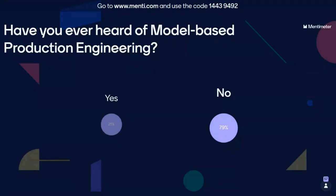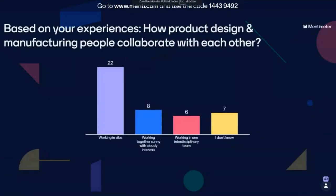That's a good starting point — we have good, new content for you. We also have a second question: based on your experience, how do product design and manufacturing people collaborate with each other? Based on your experience from your work and your customers, it seems that product design and manufacturing people work in silos — that appears to be the most common answer. Great, that's a good starting point for our presentation.